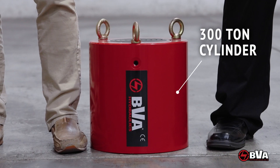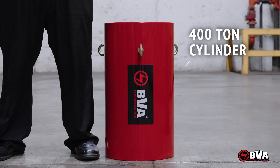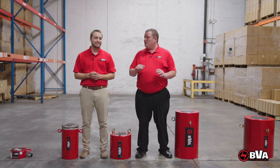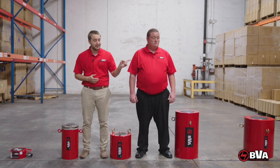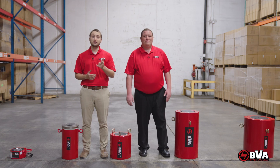How about this 300-ton cylinder? It has the capabilities to lift the Statue of Liberty. Or this 400-ton cylinder, with the capabilities to lift 66 prehistoric T-Rexes. And just when you thought they couldn't get any bigger, check out that 600-ton beast. That hog could lift a mountain — well, not quite, but it could lift the equivalent of a hundred elephants.